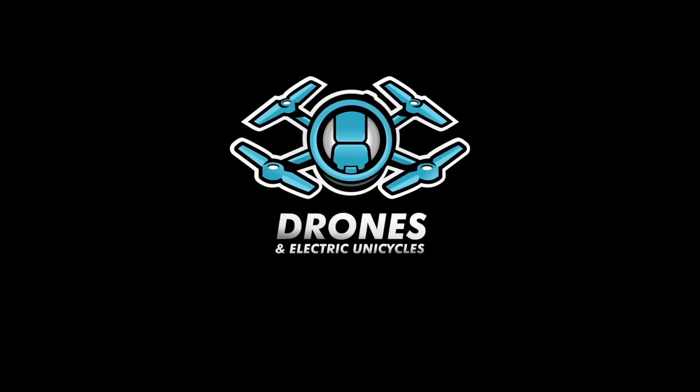A question for you: have you crashed your drone and why? Share your experience with your fellow flyers from the Drones and Electric Unicycles community. Often the best advice is found among your comments, so don't be shy. I will go first and share where I'm guilty.